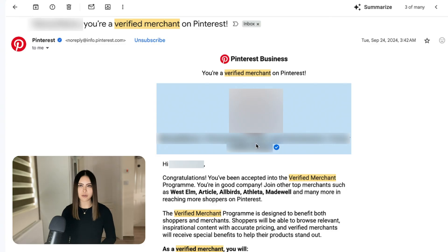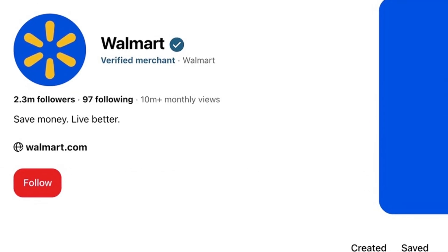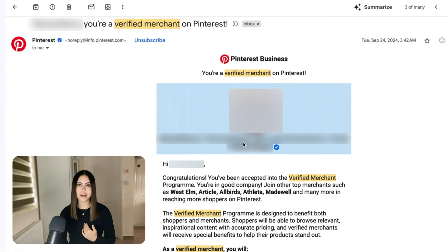I also get this blue checkmark on my profile which lets people know that they can trust my brand, and it also lets anyone buy directly from my Shopify store on my Pinterest page. Now I was rejected the first time I applied for the verified merchant program, but as you can see I eventually did manage to get accepted on my reapplication.